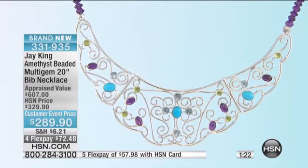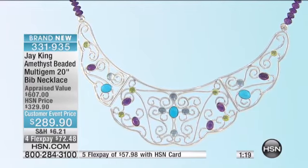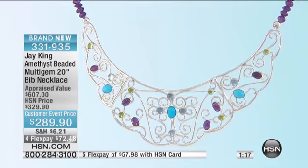And this day only, it is four flex payments. It's $72.48. A fifth flex payment, if you want, at $57.98.